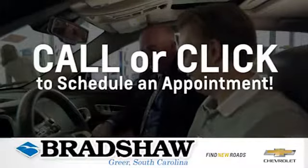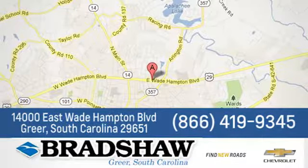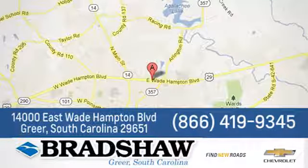Bradshaw GM Superstore — come by and see us. We're conveniently located at 14000 East Wade Hampton Boulevard in Greer, South Carolina.